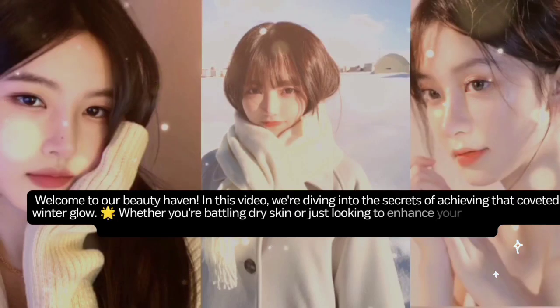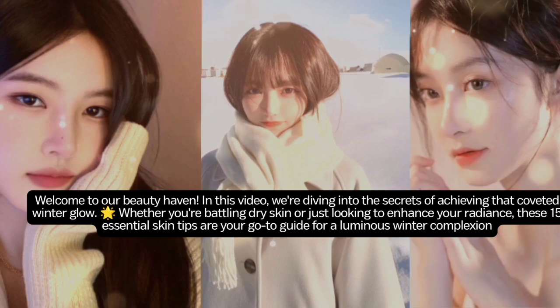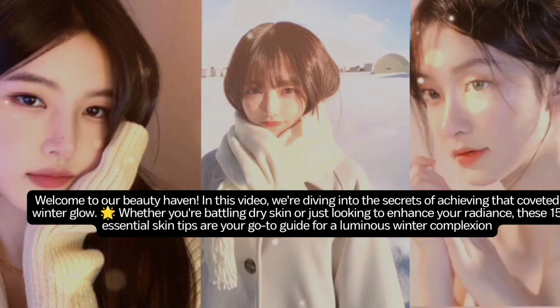Welcome to our beauty haven. In this video, we're diving into the secrets of achieving that coveted winter glow. Whether you're battling dry skin or just looking to enhance your radiance, these 15 essential skin tips are your go-to guide for a luminous winter complexion.